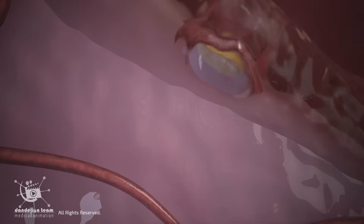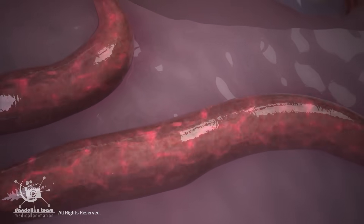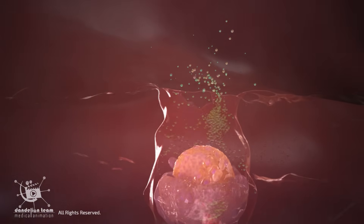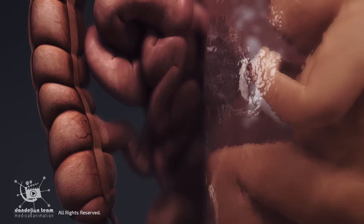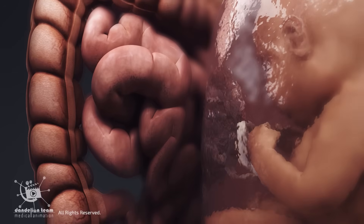During implantation, the placenta remodels the mother's spiral arteries, transforming them into wide, low-resistance vessels that can deliver a large, steady flow of blood to the fetus. After implantation, it produces massive amounts of progesterone and estrogen, which keeps the uterine lining thick and healthy while preventing premature contractions. The placenta also alters the mother's metabolism to prioritize the delivery of nutrients and energy to the fetus.